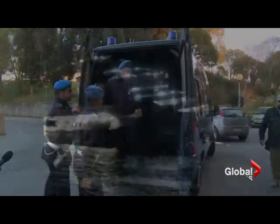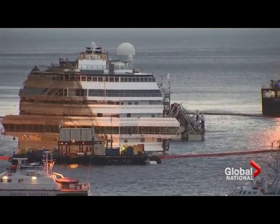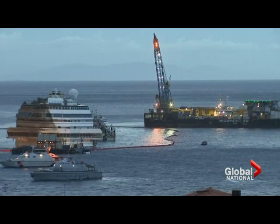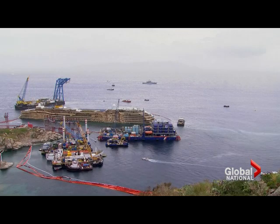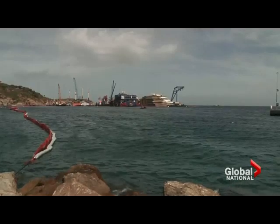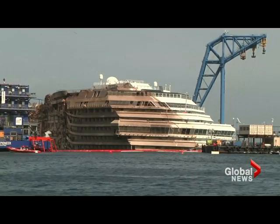The Costa Concordia ran aground off the coast of the Italian island of Giglio in January 2012. Thirty-two people died in the accident, and Captain Francesco Schettino is on trial for manslaughter and abandoning ship. The crippled luxury liner remains a crime scene, and once fully stabilized, each cabin will be searched for new evidence and for the bodies of two missing victims. Any residual fuel, toxic waste, or rotting food will also be removed.